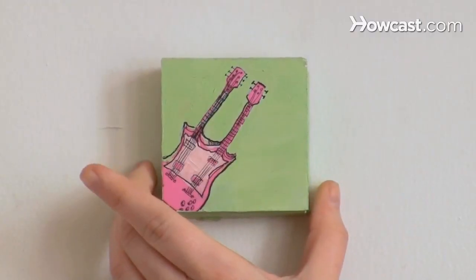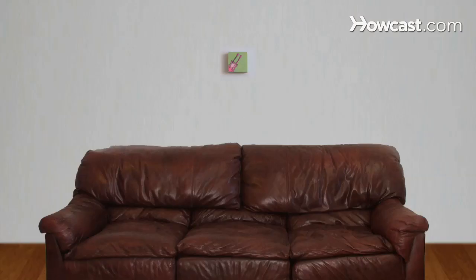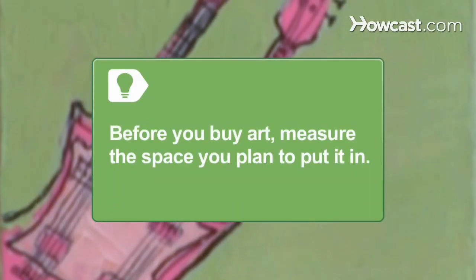Step 4. Keep proportion in mind when you buy art for a particular spot. A small painting, for example, looks out of place on a big wall. Before you buy art, measure the space you plan to put it in.